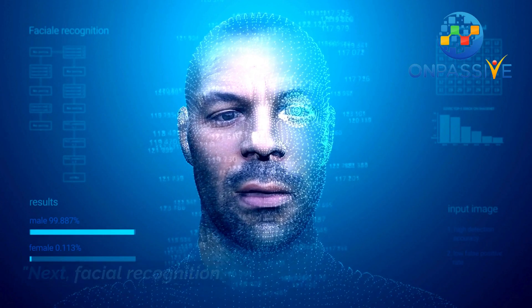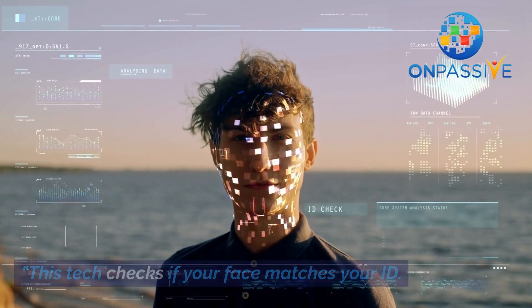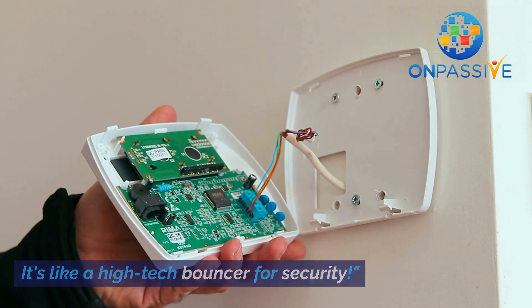Next, facial recognition. It's not just for unlocking your phone anymore — this tech checks if your face matches your ID. It's like a high-tech bouncer for security.